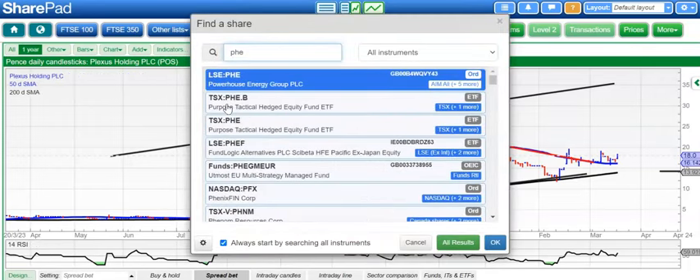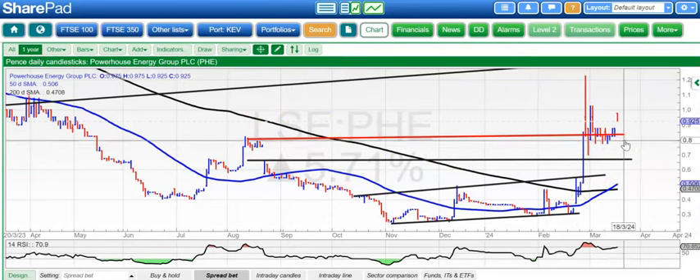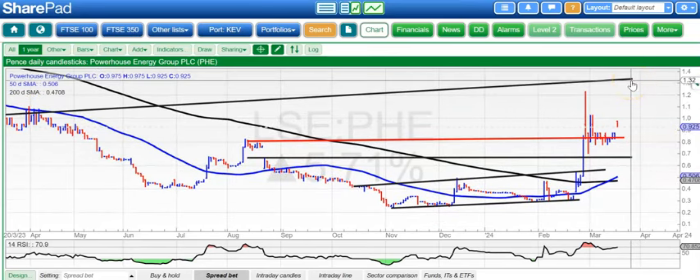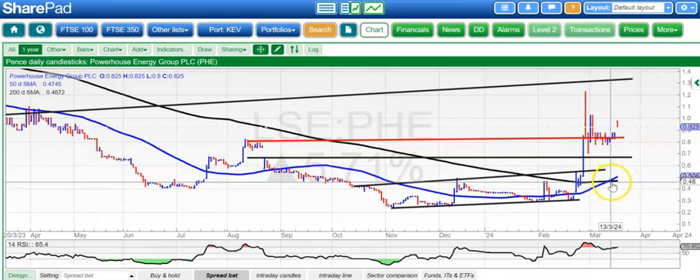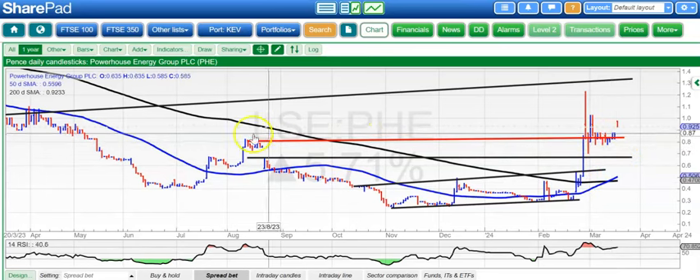Moving on to Powerhouse Energy, and here the shares are gapping up after consolidation around the old August resistance at around 0.81 to 0.82. Above 0.82, we're looking for the shares to head up to 1.35 pence at that resistance line projection from this time last year, hoping for that by the end of next month. The other point to note is that we've also had a golden cross buy signal between the 50- and 200-day lines — that tends to be a lagging indicator, but in this case it could be something which maintains the rally we've already seen.